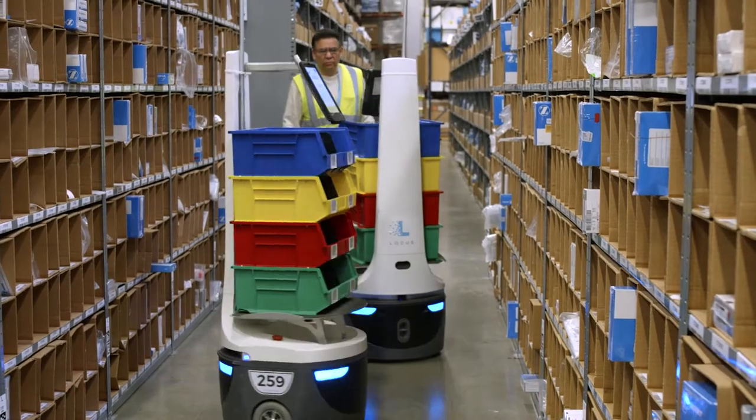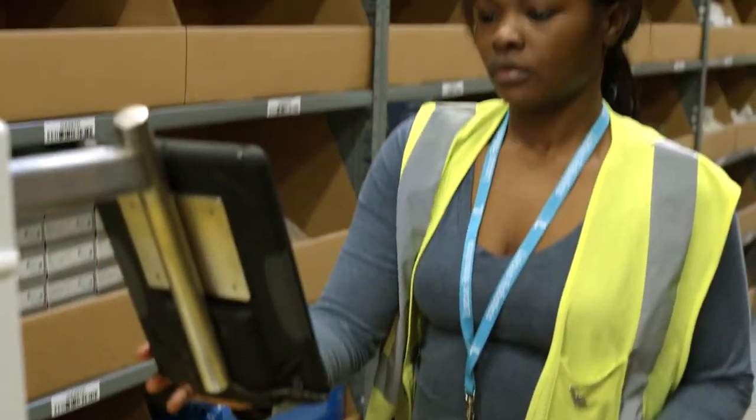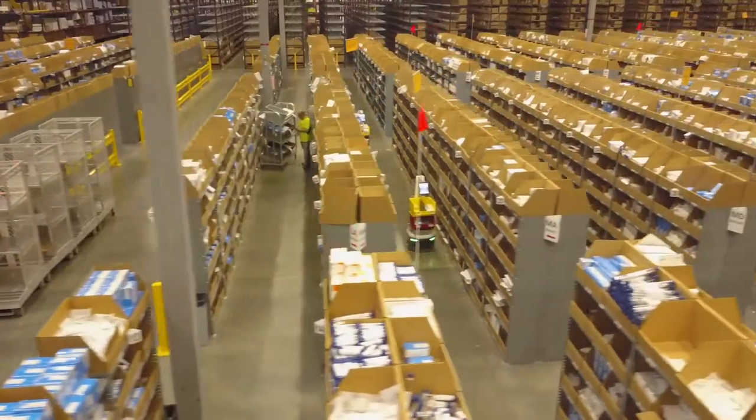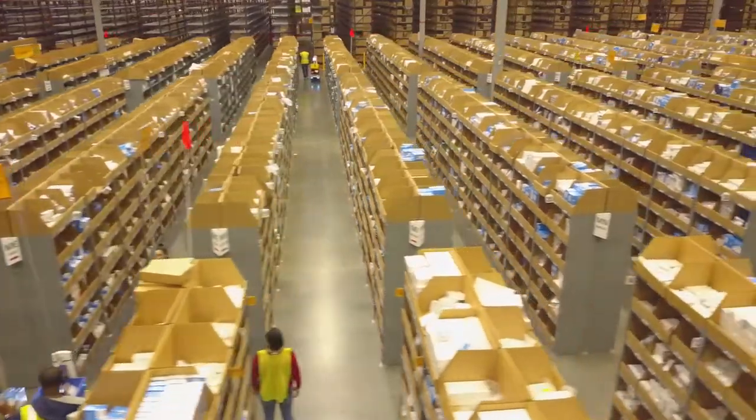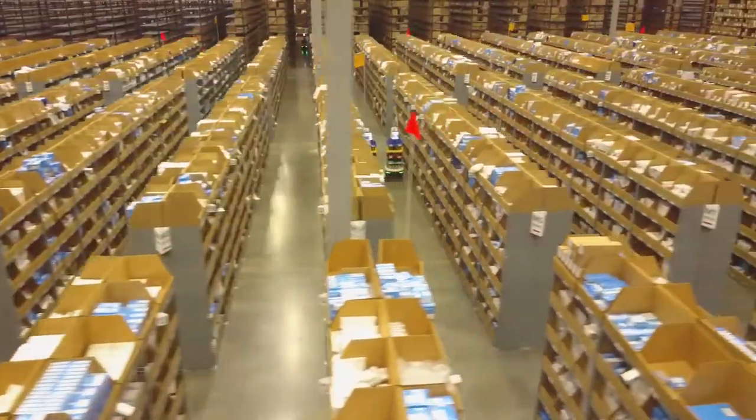This is the future — the future of warehousing. THL Supply Chain — we are the largest 3PL in the world and we run contract logistics operations for a who's who of non-financial Fortune 500 companies.